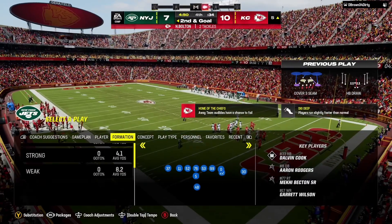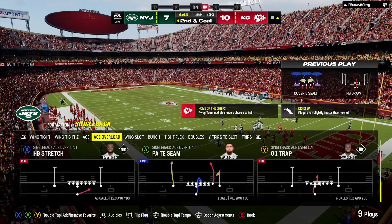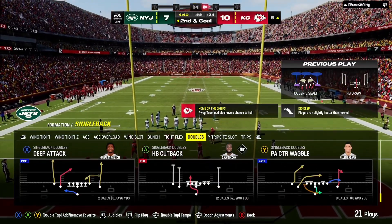That run gets him about halfway home. Second and goal now — the end zone beckons, it looms. They can do whatever they want, full playbook. Run it again or they can go play action and try to put it in that way.